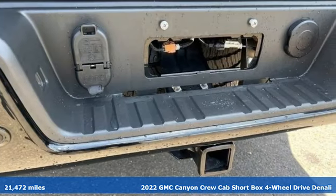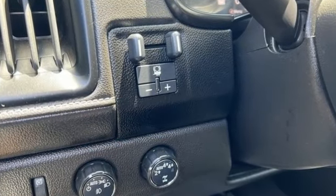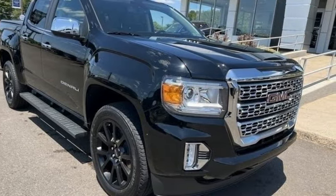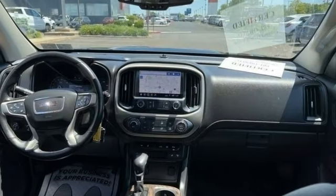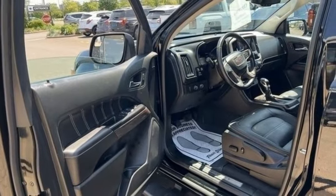It comes with all the amenities you need: automatic transmission, four-wheel drive, driver selectable mode, trailer hitch receiver, integrated navigation system, Wi-Fi hotspot, front heated and ventilated leather bucket seats, active grille shutters, electronic shift on the fly, rear parking sensors, and a V6 engine.